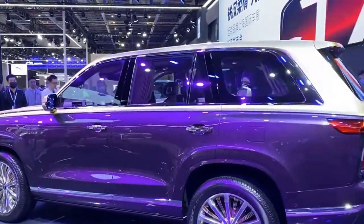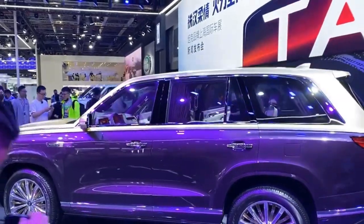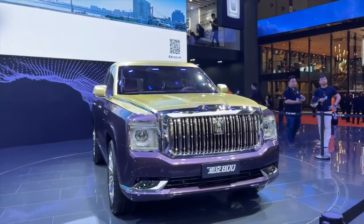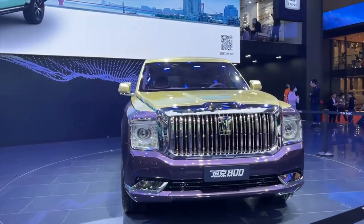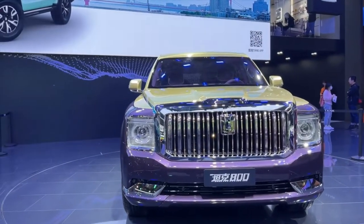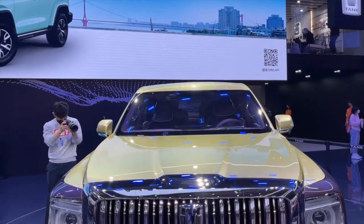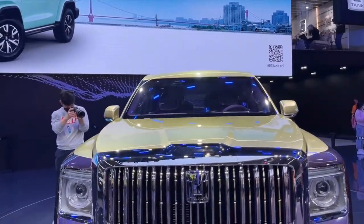The Tank 800's external design is clearly inspired by the Rolls-Royce Cullinan, particularly the enormous front grille and big headlamps. Tank 800 is a full-size SUV with a boxy shape, and the prototype was available in a purple and gold color scheme that appears incredibly luxurious.